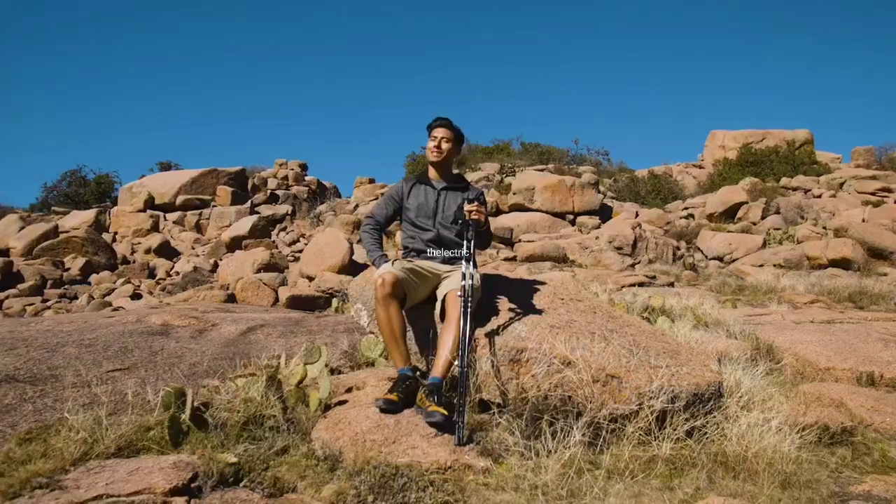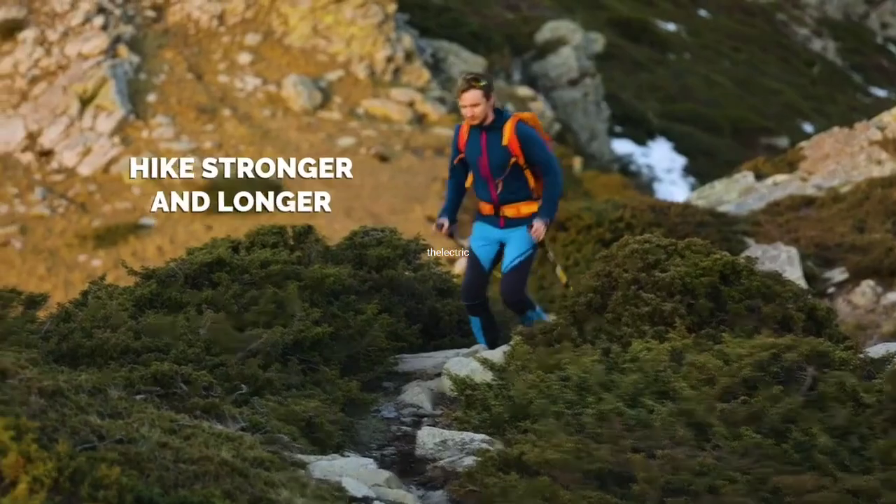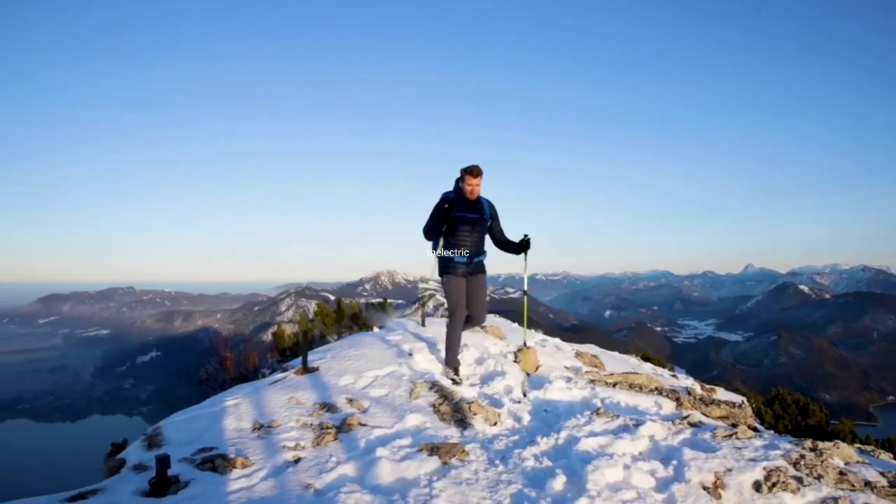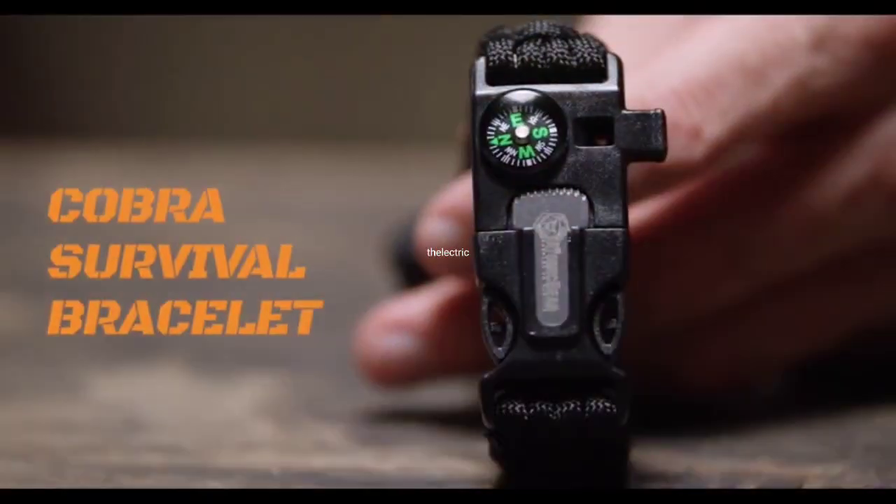With their easy-to-use locking mechanism. Next,